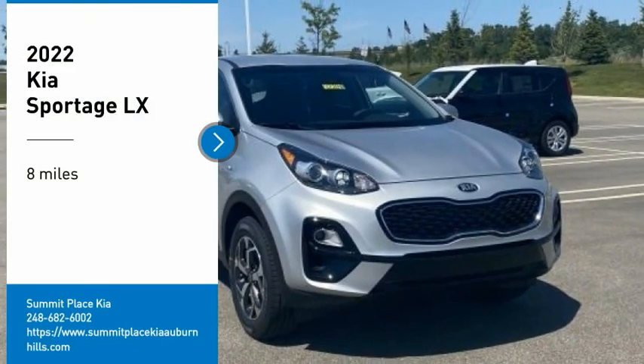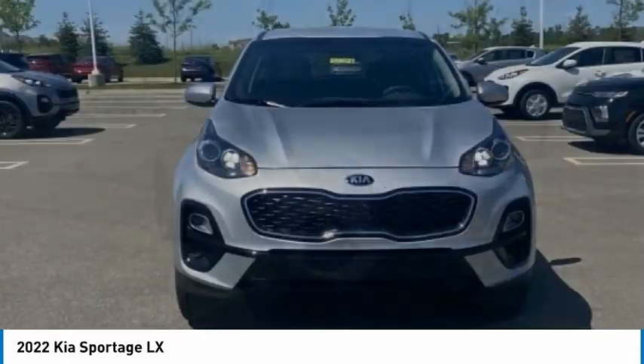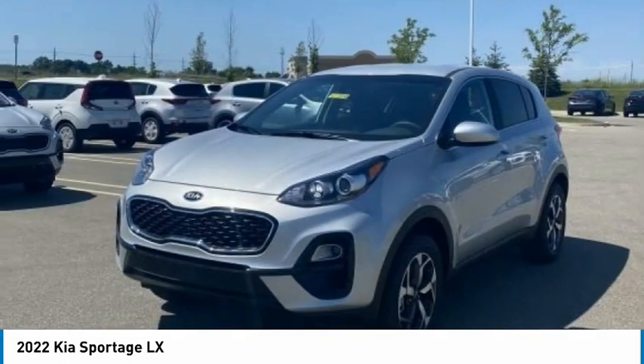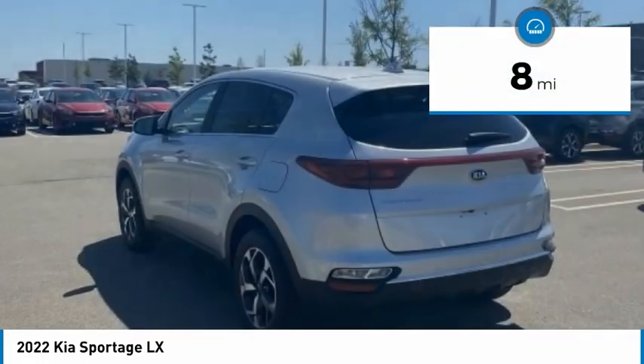Make a great choice today with the 2022 Sportage. With its sleek and stylish exterior and its roomy feature-laden interior, the Sportage both looks good and performs well on the road. This vehicle has less than 100 miles.